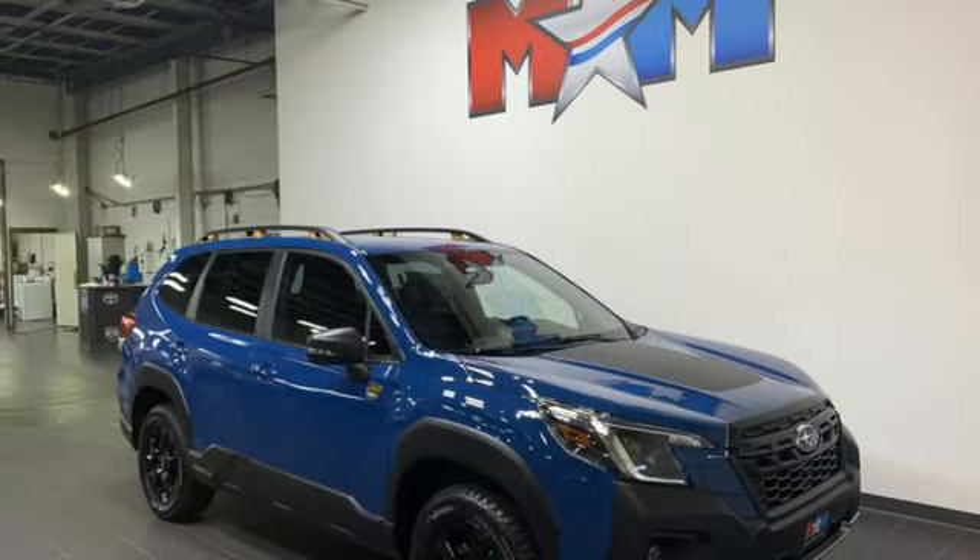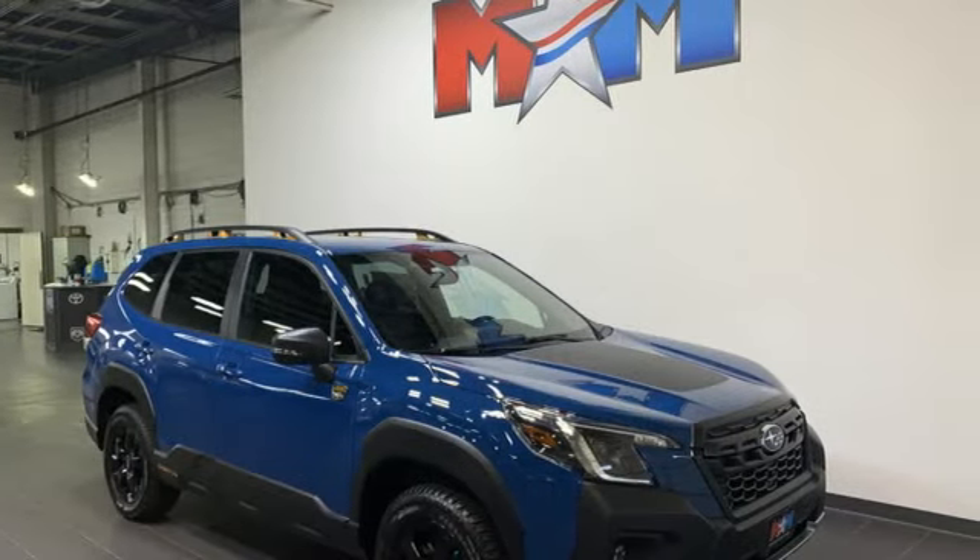Stay safe. Drive a Subaru. There's even more to see in person — take it for a test drive today.